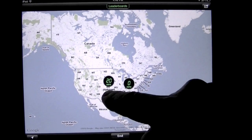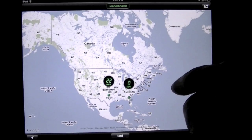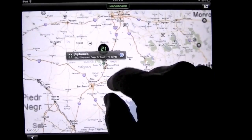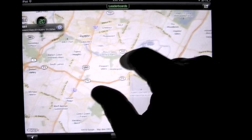Let me show you how cool this is. There's the person. I can tap on them — tap on that — and I can see where they are when I tap on it. And then I can zoom in.